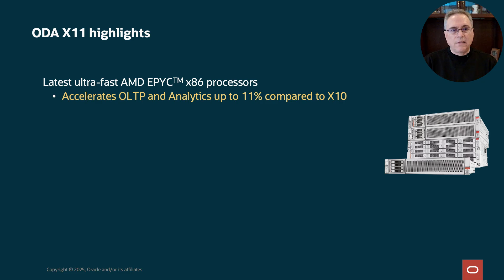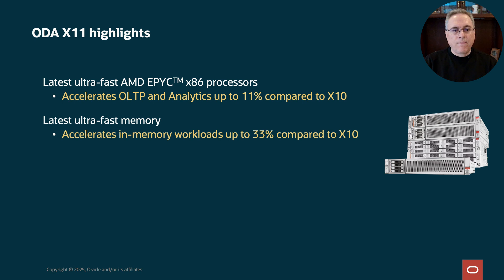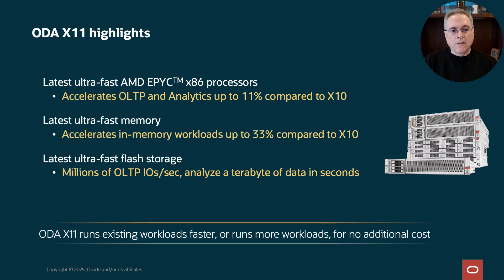Let's look at some highlights of ODA X11. We started with the latest AMD EPYC processors. These run OLTP and analytics faster than just the last generation of ODA. We also included the latest fastest memory to help run in-memory workloads faster, and the latest flash storage with millions of IOPS. This lets you analyze a terabyte of data in just seconds. You can run existing workloads faster, or more workloads for the same cost.